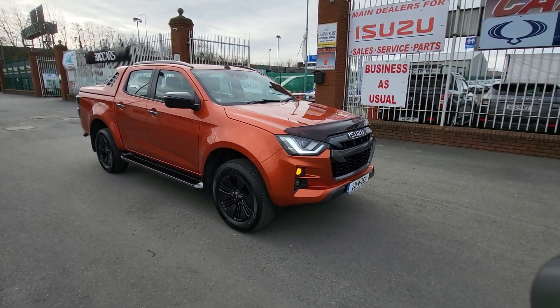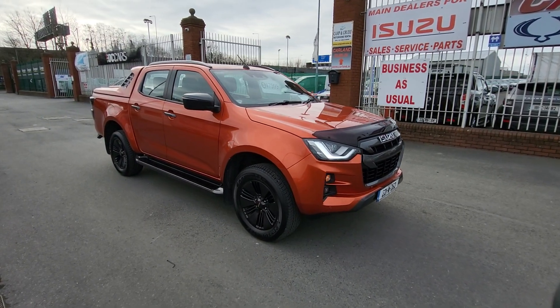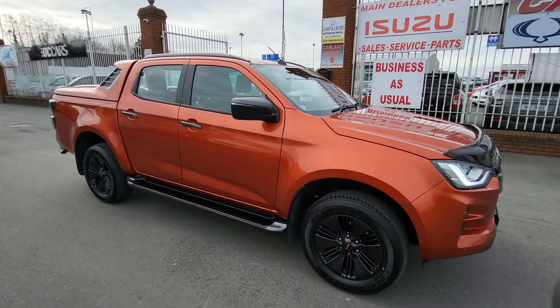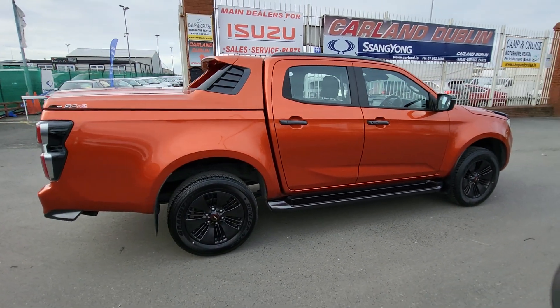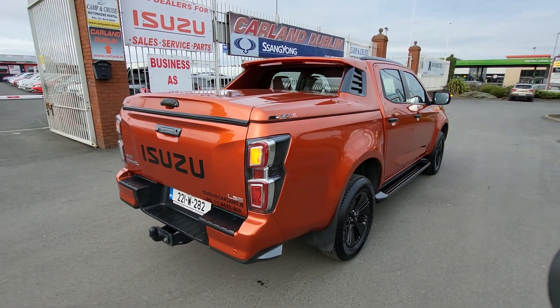Good morning everybody, welcome from Carland Dublin here on the Airport Road. We're main dealers for Isuzu — this one's just landed in stock. It's a 221 plate Isuzu D-Max LSE finished in Valencia Orange. This is the highest spec D-Max, in manual transmission. It has black wheels, side steps, roof bars, tow bar, and parking sensors front and rear.